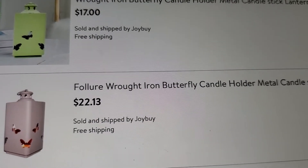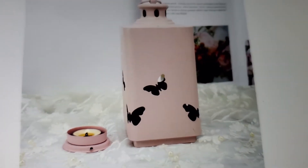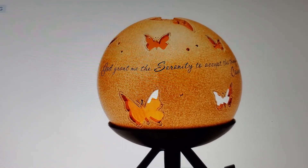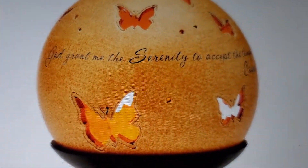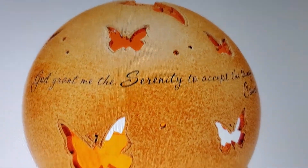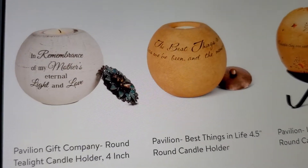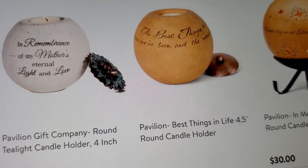Let's see if they're showing it - yes, it is a tea light as you can tell right here. I guess you put it in from the bottom. This is a butterfly holder where you put the tea light in. It's the Serenity round candle holder, five inch, and it says 'God grant me the serenity to accept the things I can't change.' This butterfly does hold tea lights. And this one - 'In Remembrance of My Mother's Eternal Light and Love' - I thought that was really pretty.